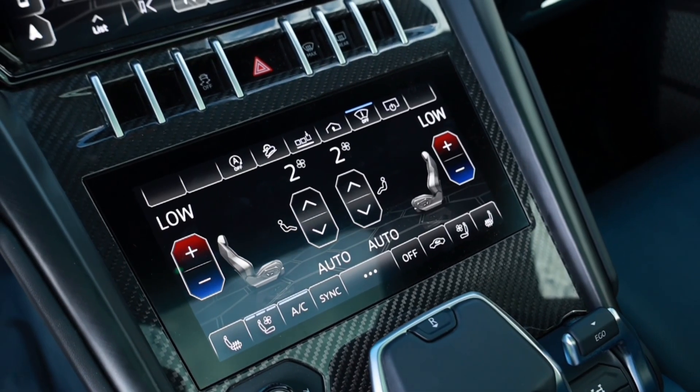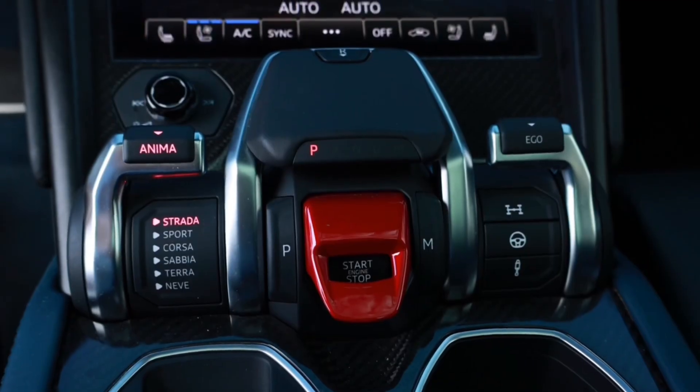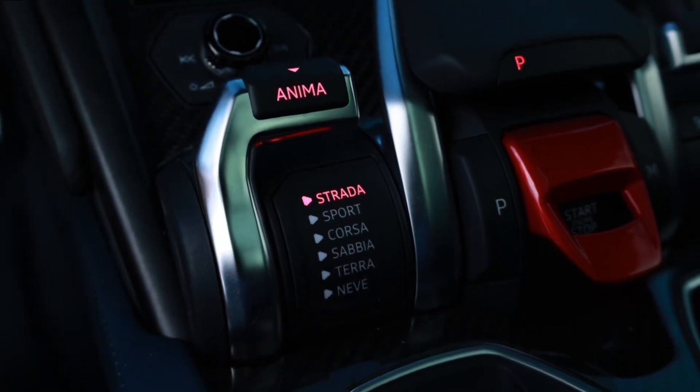In the center console you have screens instead of buttons, along with some physical buttons for traction control, hazards, and front/rear AC defroster. One screen handles media — Bluetooth connectivity and Apple CarPlay — and the bottom screen controls the AC as well as heated and cooled seats. These screens require you to press down rather than just touch, which gives a different feel. Below that you have controls for park, neutral, reverse, and drive, plus the drive mode settings: Corsa, Sport, Strada, Savana, Terra, and Neve. These modes change both the exhaust note and the dashboard display.